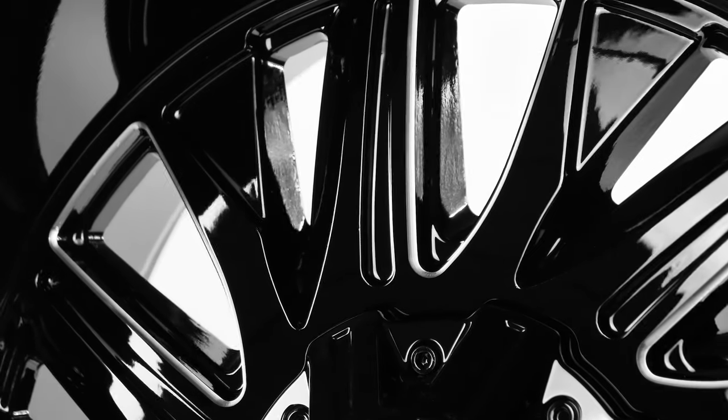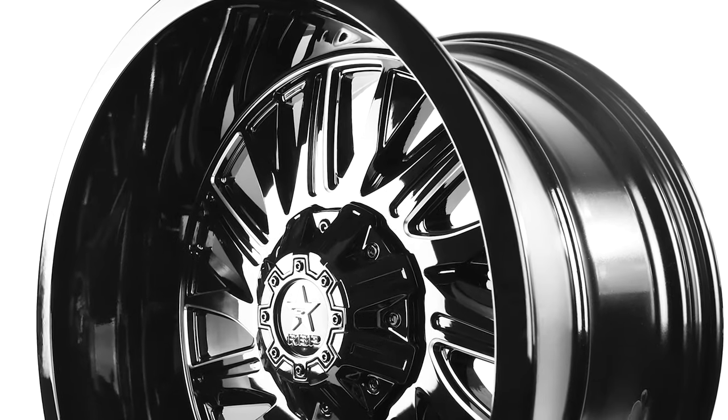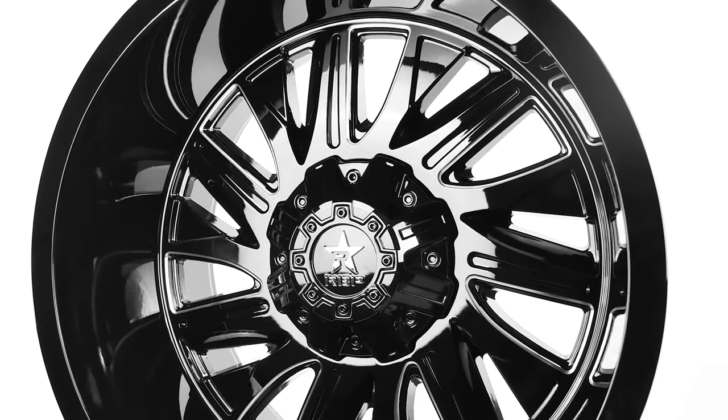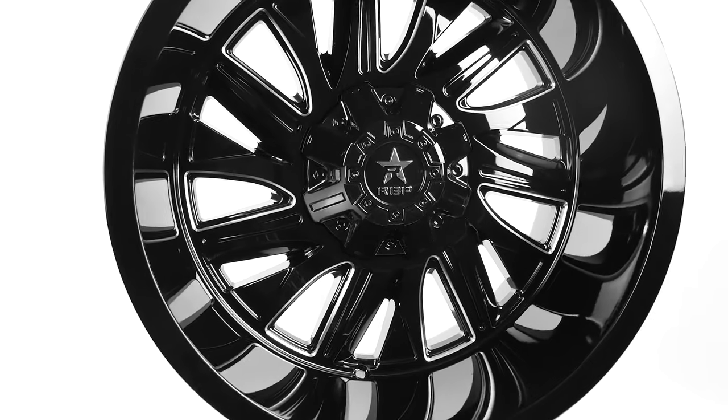With one of the most beefy spoke designs we have ever seen, these wheels demand to be noticed. 14 spokes extend from the center cap to the outer rim of the wheel. This wheel has a rotational web design fanning out into an asymmetrical spoke look.